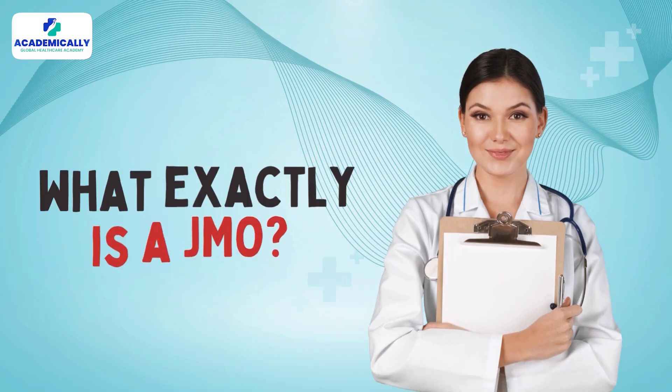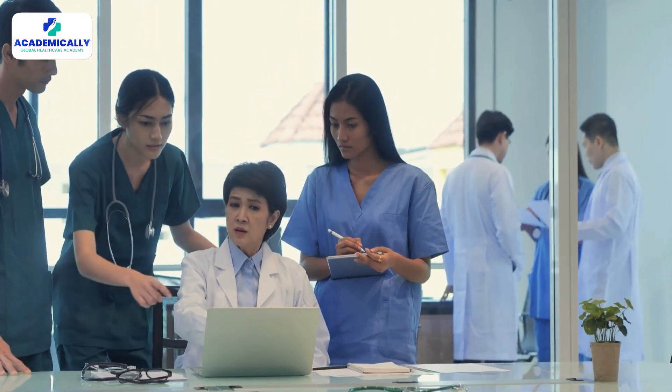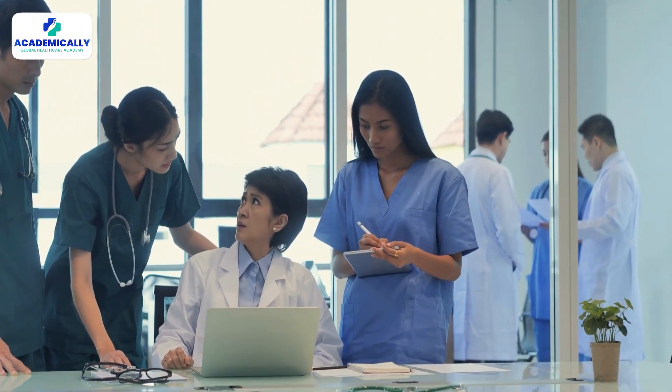So first, what exactly is a JMO? The term stands for Junior Medical Officer, and it refers to entry-level doctors who have completed their medical degree and are now in the early stages of their career, often in the first internship or the first few postgraduate years. As a JMO, you'll be working under supervision, but your role is crucial to the smooth running of the hospital.